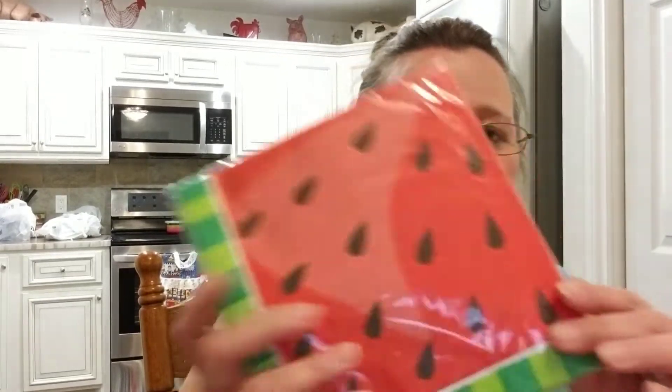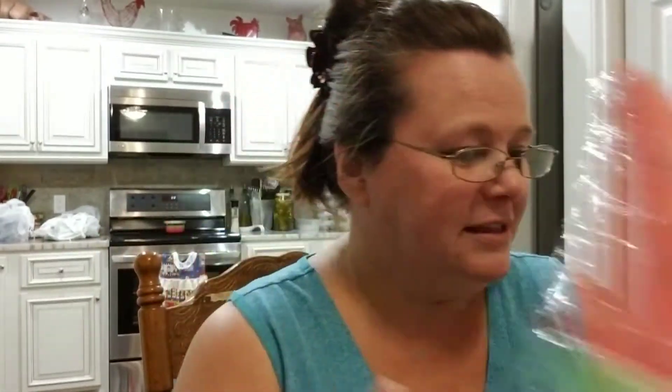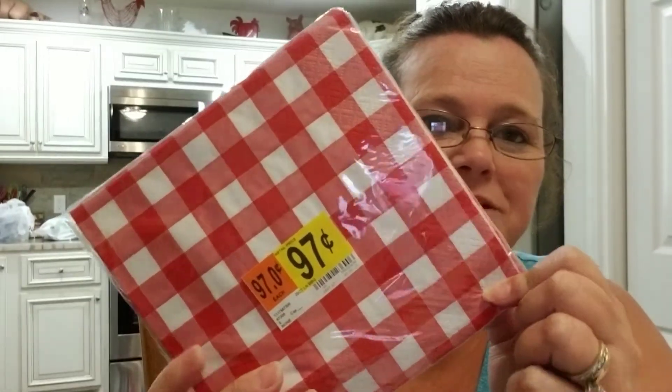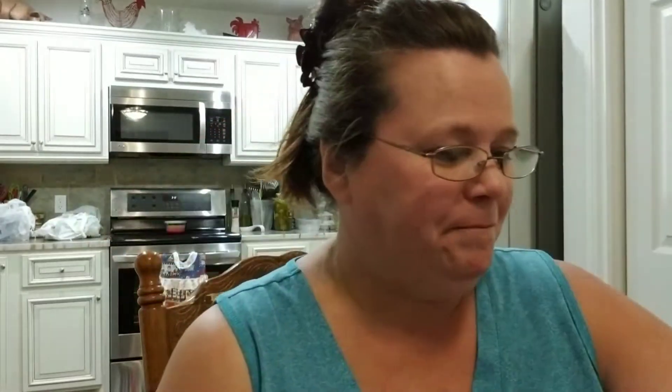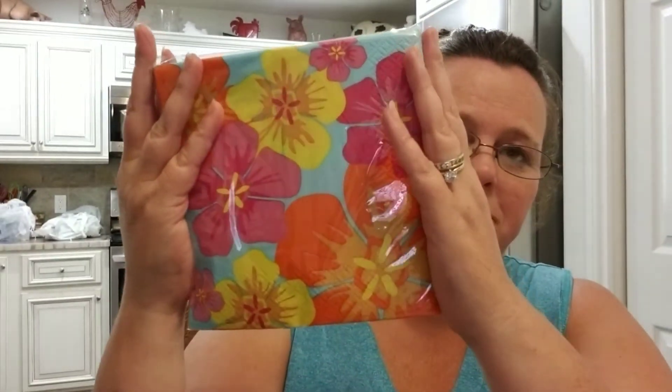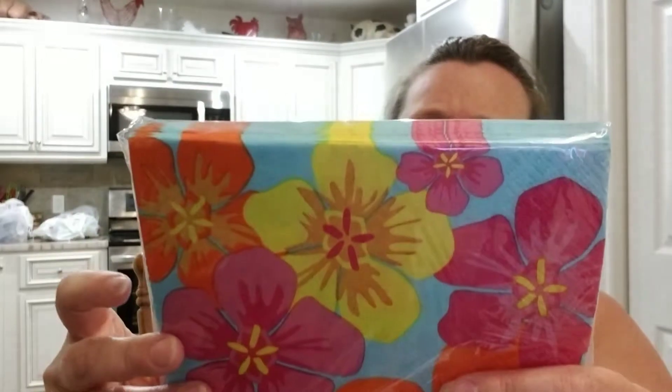I also picked up a couple that look like watermelon, a couple in white and red stripe — which just screams picnic to me — and then a couple in a Hawaiian flowery print. These are all a good size, probably like 8x8 or something. It just says there are 18 in each. I thought those were really cute so I did pick up some of those.